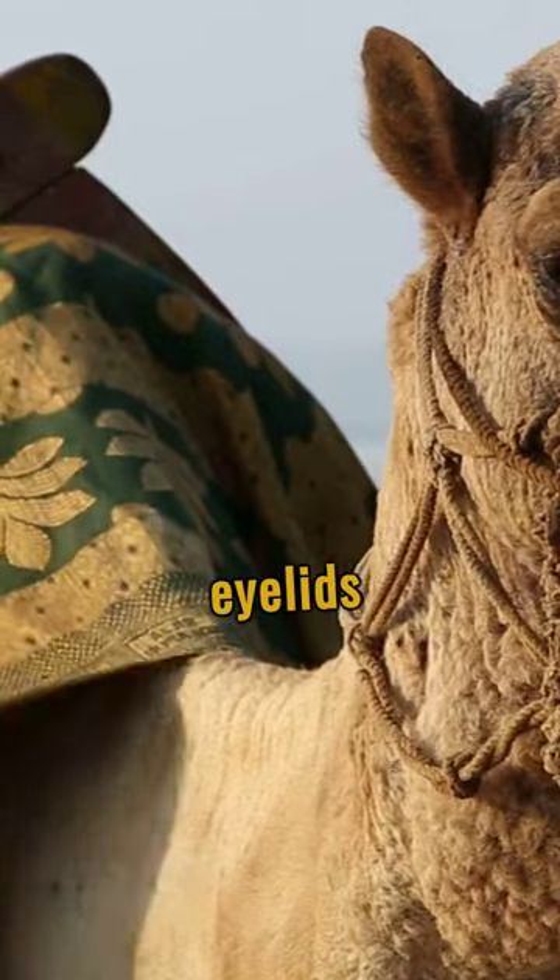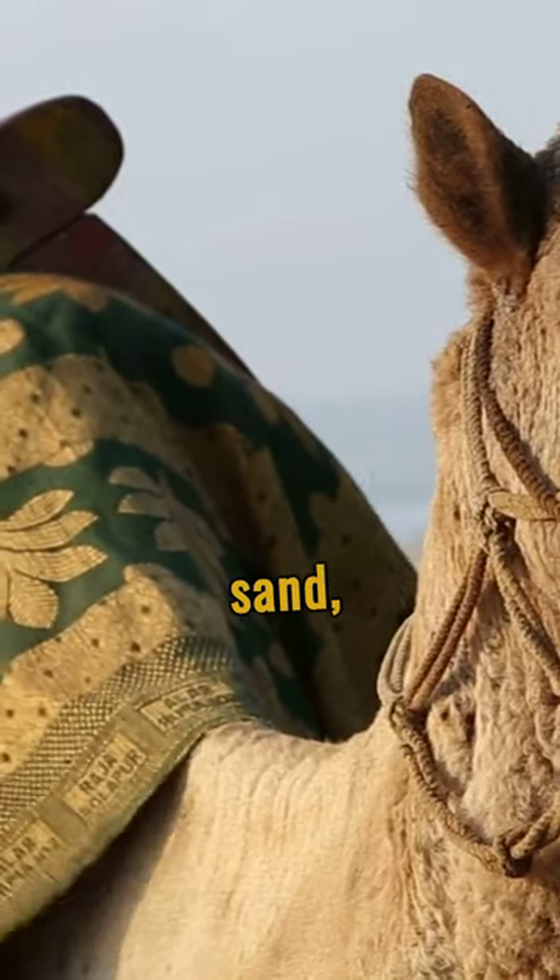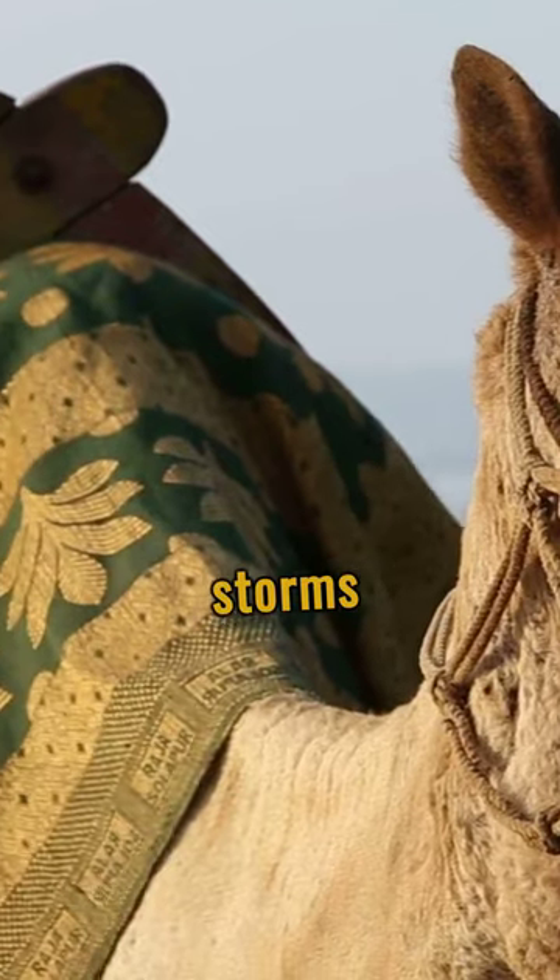Camels have three sets of eyelids and two rows of eyelashes to protect their eyes from sand, ensuring they navigate storms without harm.